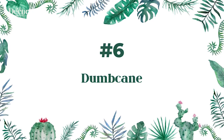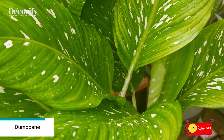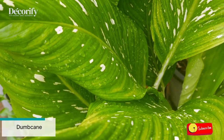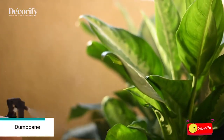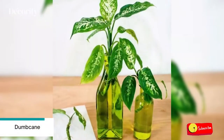Number 6: Dumb Cane. To root Dieffenbachia in water, cut stem sections that are 4 to 6 inches long and remove all the leaves. Place the cuttings in a glass of water and change the water as often as needed to keep it clean. If you let the cuttings form long roots in water, the stems may be more difficult to transplant successfully.